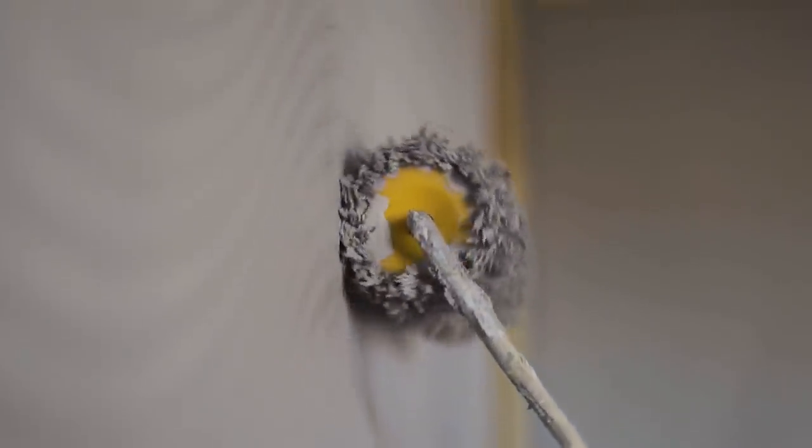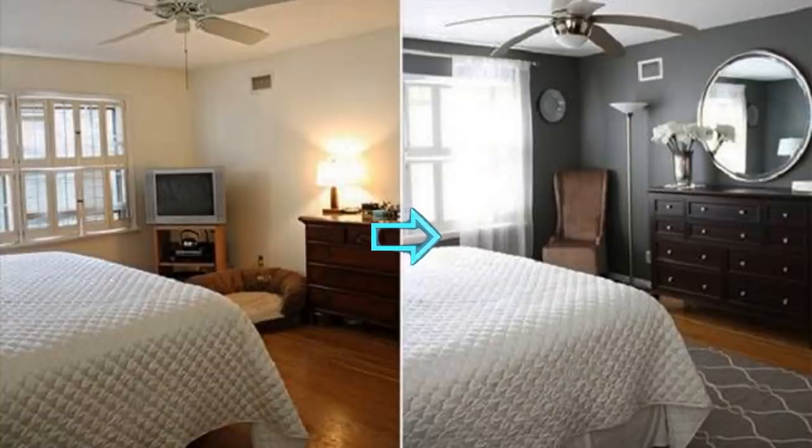2. If you're really bored with your room but your furniture is exactly where you want it, repainting is one way you can make the entire room go from boring to updated and modern in no time. This one is pretty basic, but it's something people tend to forget.